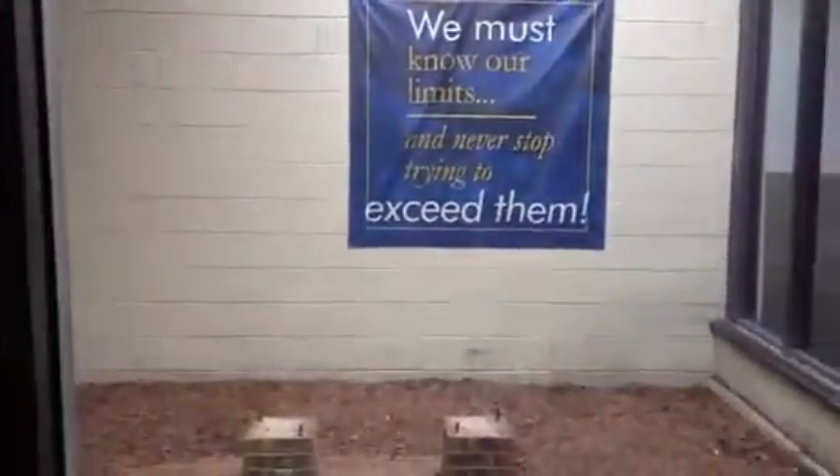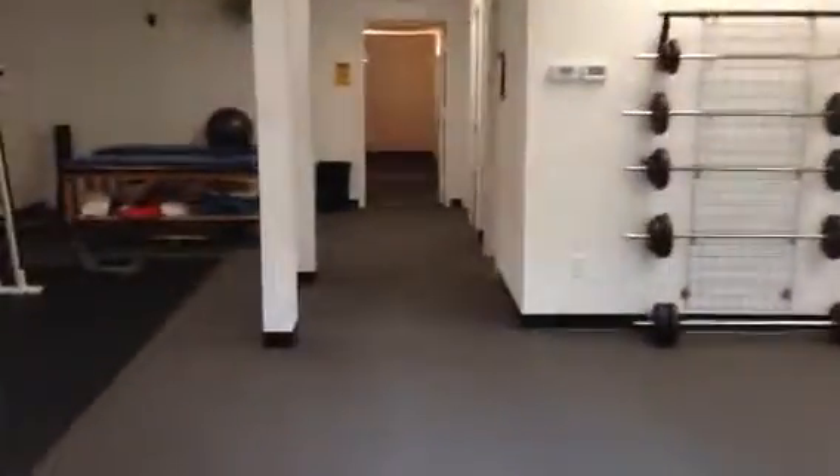We also have a really interesting little courtyard back here — can't say I really know what to do with that, but it's just a nice little lighted area. And we're going to come on into our one-on-one training area.